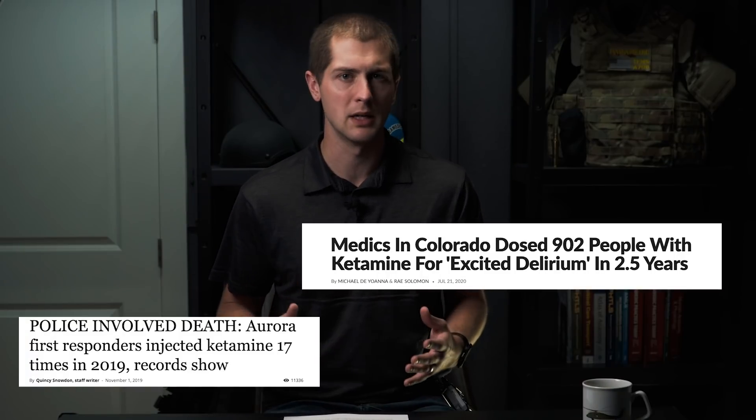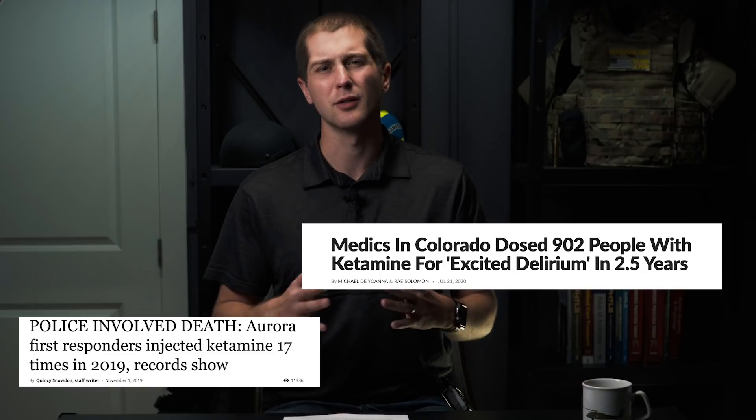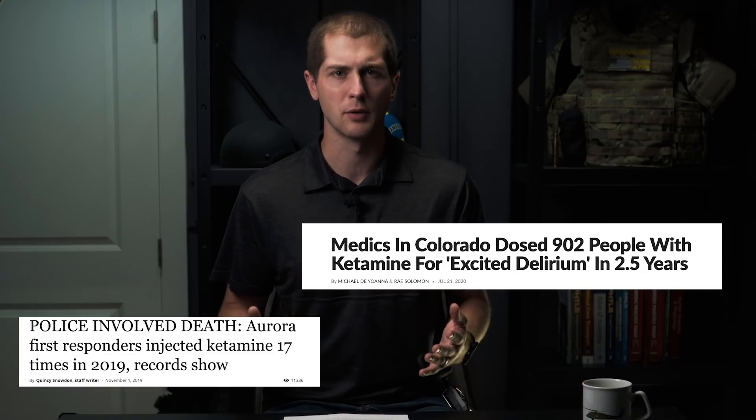I've seen a lot of false information when it comes to the medication ketamine. Especially recently, there have been several news organizations releasing stories that involve ketamine administrations, and they're largely spreading a lot of false information about this drug. So in today's video, I'm going to talk about what exactly ketamine is, why we use it in the pre-hospital environment, and then we're going to go through some myths and try to debunk them one at a time.